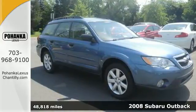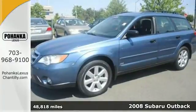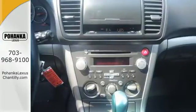We think you'll like this 2008 Subaru Outback. Standard amenities include a rear spoiler, cruise control, power exterior mirrors, power driver seat, and a CD audio system with MP3 inputs.